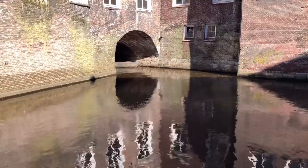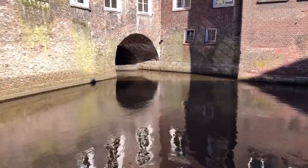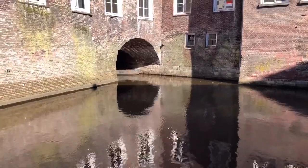The Binnendieze — that's the name for all of these canals in the city — are about two and a half miles, 3.6 kilometers long, and one third is covered.